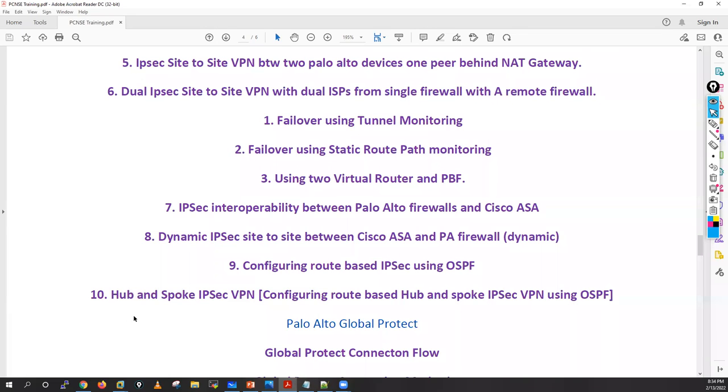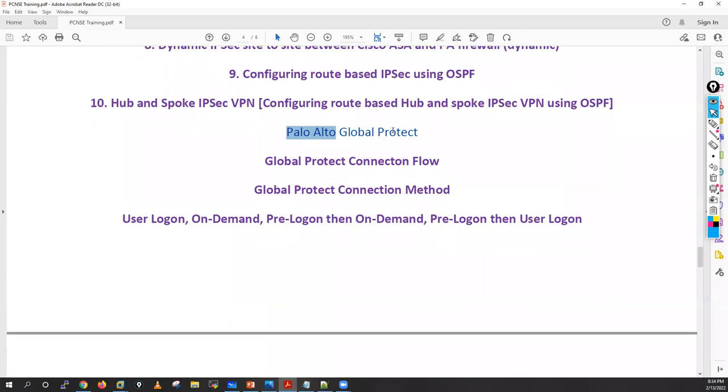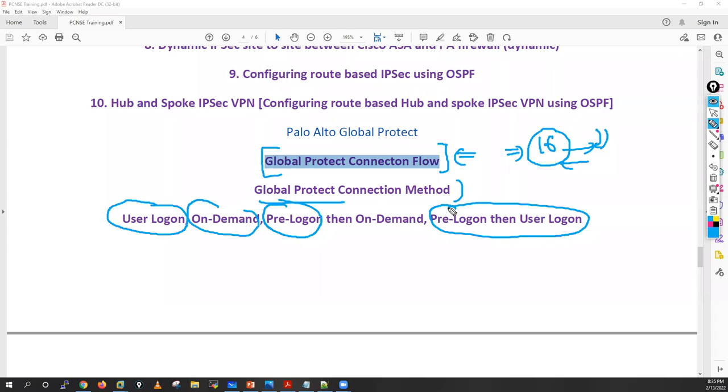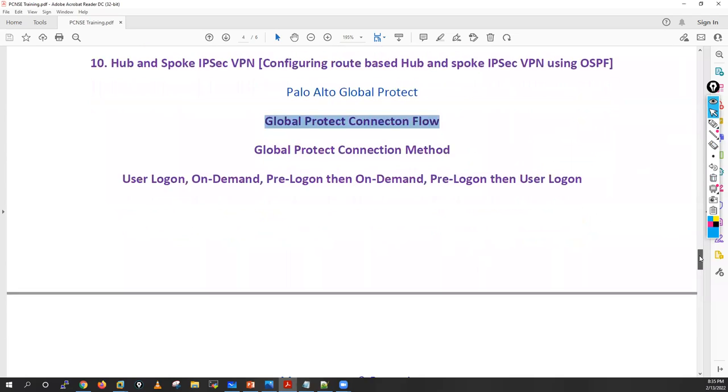After VPN, I'll move to GlobalProtect. When we connect with GlobalProtect, around 16 messages are exchanged — we'll do a deep dive on those messages. Knowing this connection flow lets you troubleshoot any GlobalProtect issue. We'll cover GlobalProtect connection methods with labs for all four deployment modes: pre-logon, user-logon, on-demand, and pre-logon then on-demand.